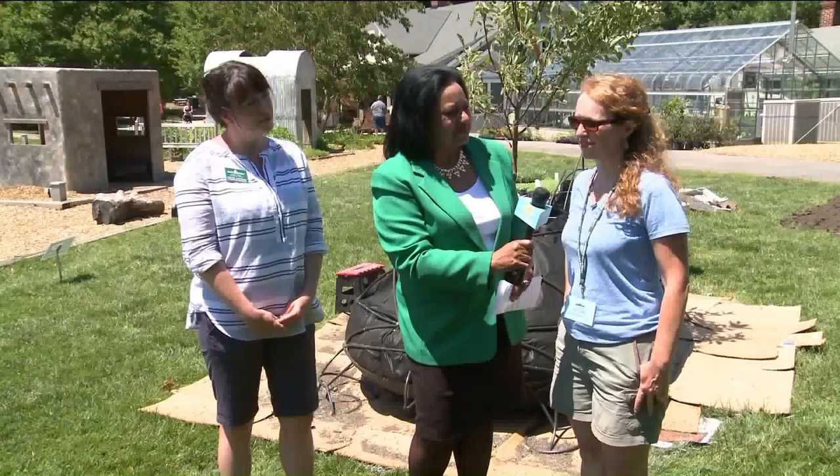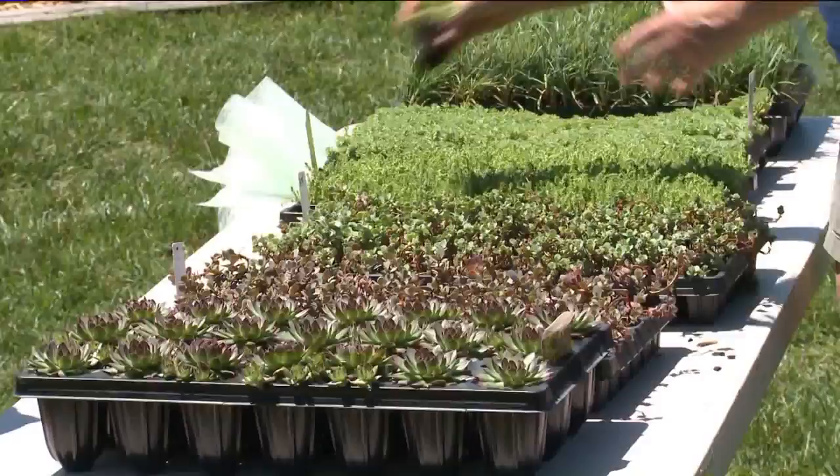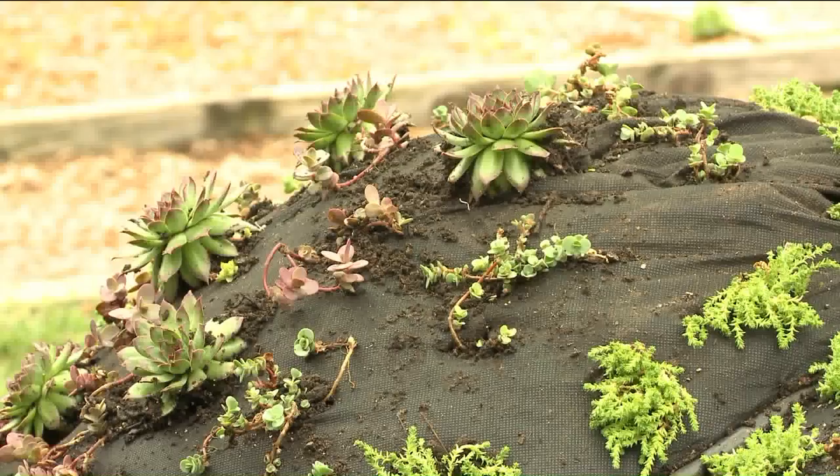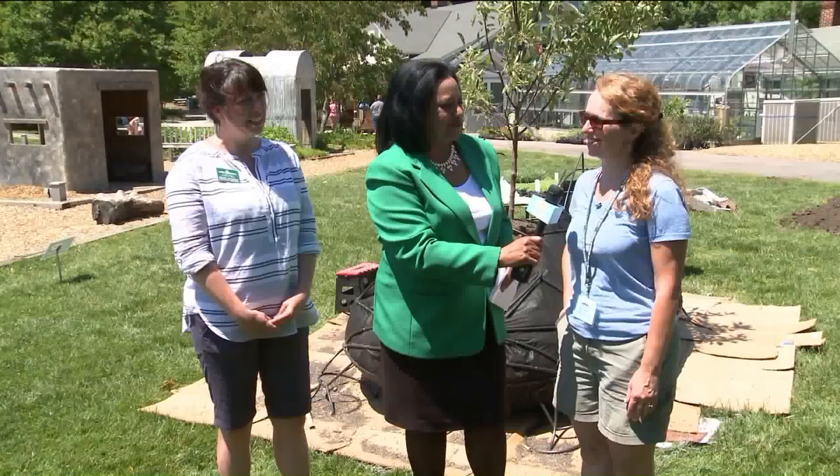And you take your inspiration from what you see here at Ginter, right? Yes, definitely. This has always been one of my favorite places in Richmond and I'm looking forward to coming back as a guest and just enjoying it. I've got a renewed respect for the horticulturists and all the gardeners with all the work that goes into creating a piece with plants, because nature is a bit fickle sometimes and they truly have a gift to keep it so gorgeous out here.